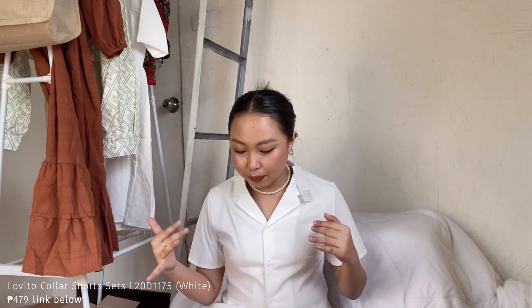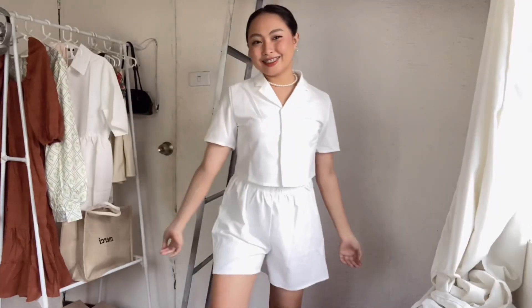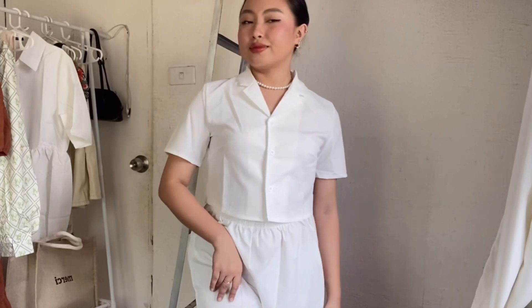For me, the theme I picked for the Lovito haul is decent or modest-type clothes. First item is this set — here's the top, and the bottom is shorts that aren't too short; below the knee siya. It's so beautiful and not hot on the body at all — very comfortable. It's really warm weather right now but I'm not feeling hot at all, and I even turned off our AC. The fabric is very comfortable. It's rare for polo tops not to feel warm on your body, diba?